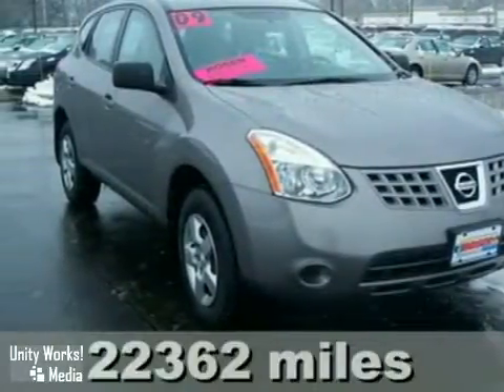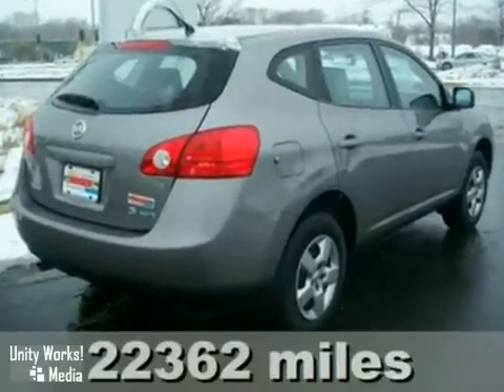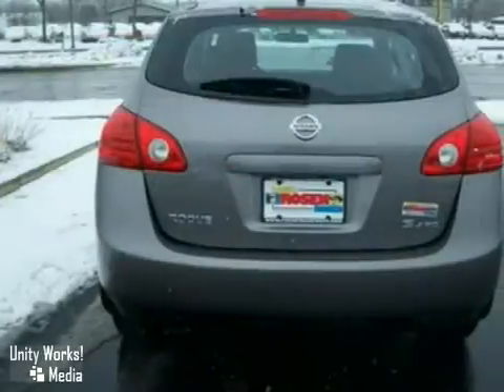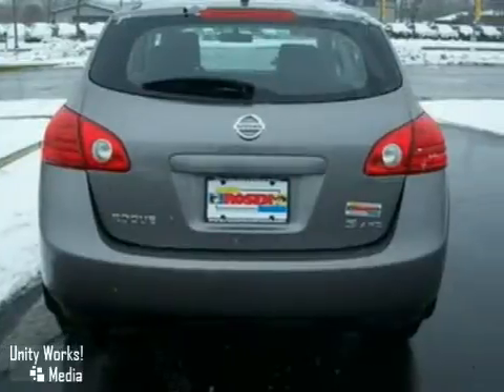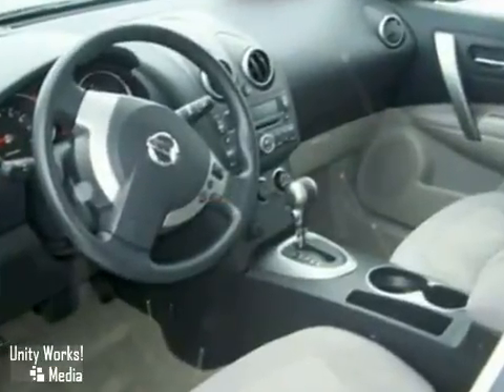Here's a 2009 Nissan Rogue. Standard safety features include anti-lock disc brakes with brake assist, stability and traction control, front seat side airbags, full-length side curtain airbags, and active front head restraints.